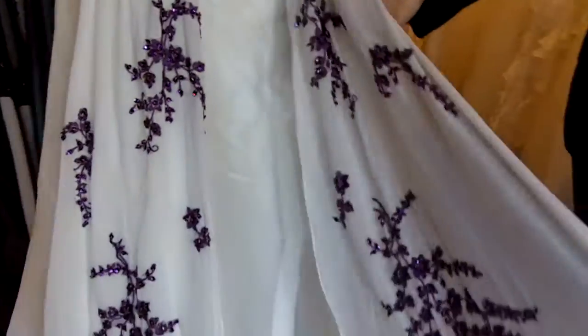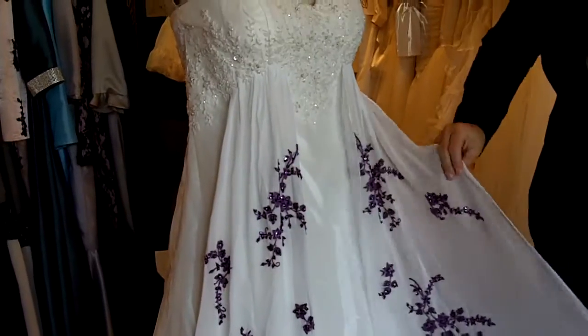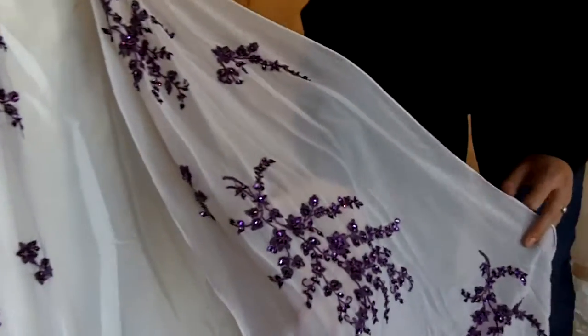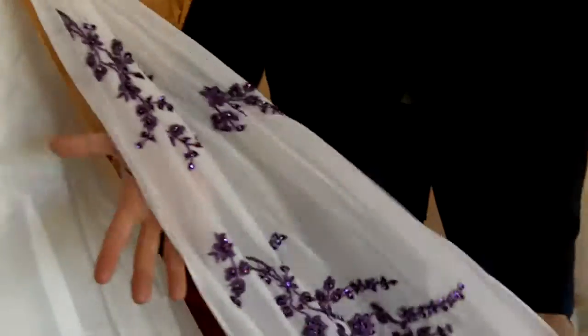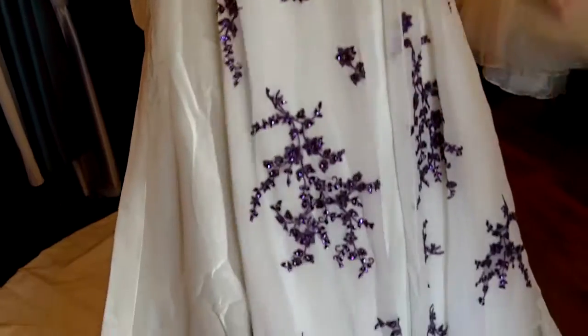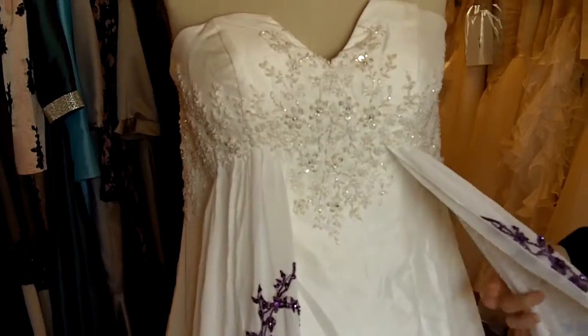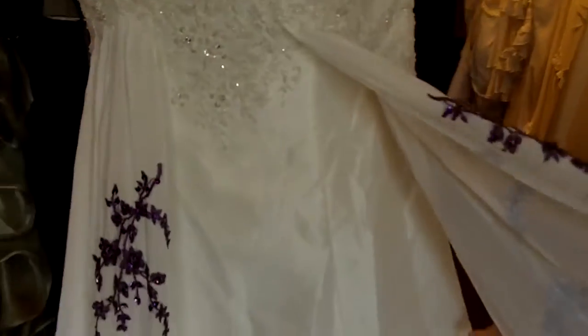From right under the bust, you'll notice there's really pretty chiffon that's very soft and very flowy. And on top of the chiffon, there's purple lace appliqué, and it's really beautifully beaded. The same thing on the other side as well. The rest of the style is A-line.